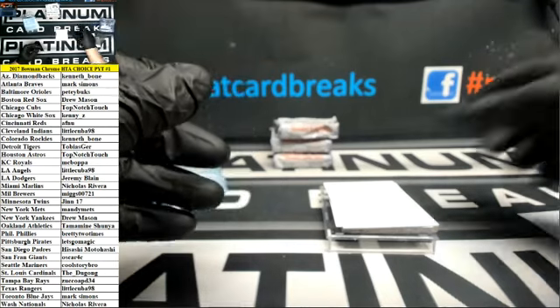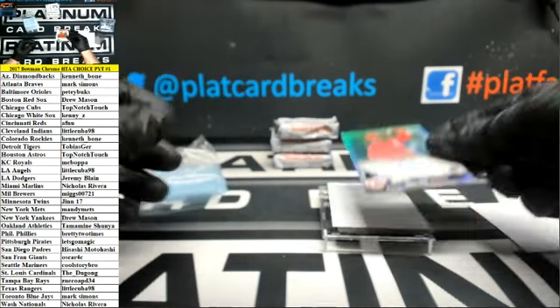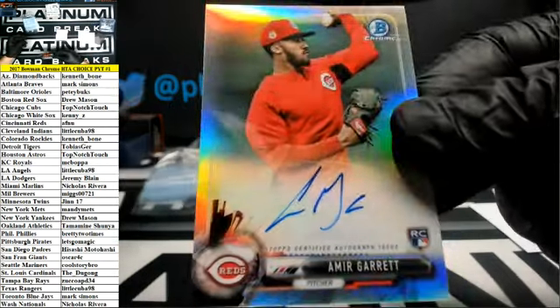Some guys with some decent autos in this stuff at least. And then Amir Garrett — Rook Yoto for the Reds, Refractor.